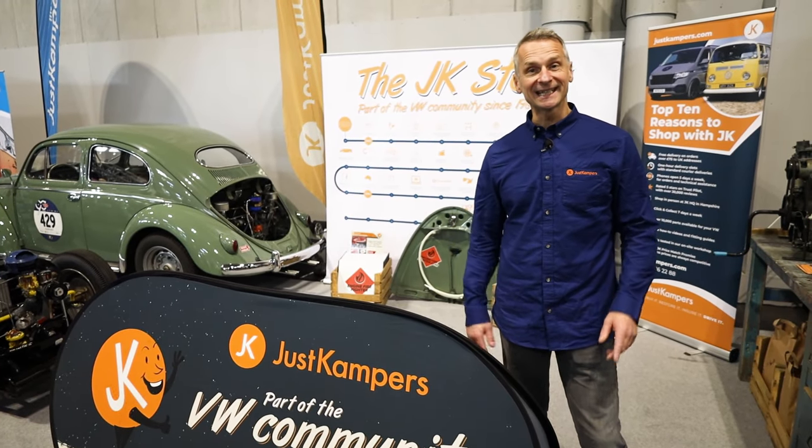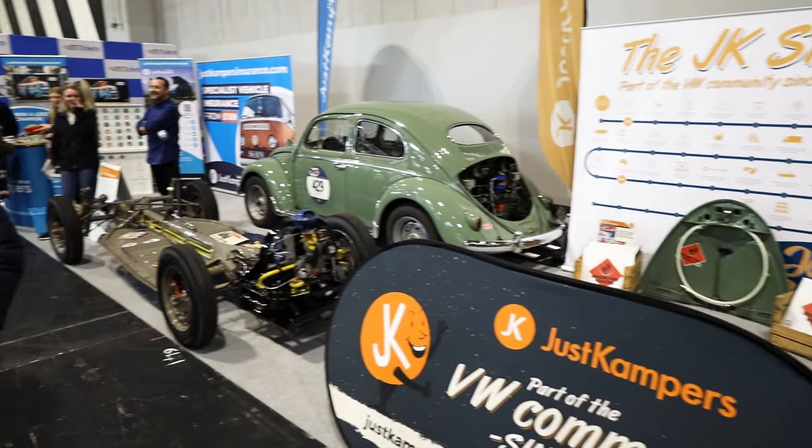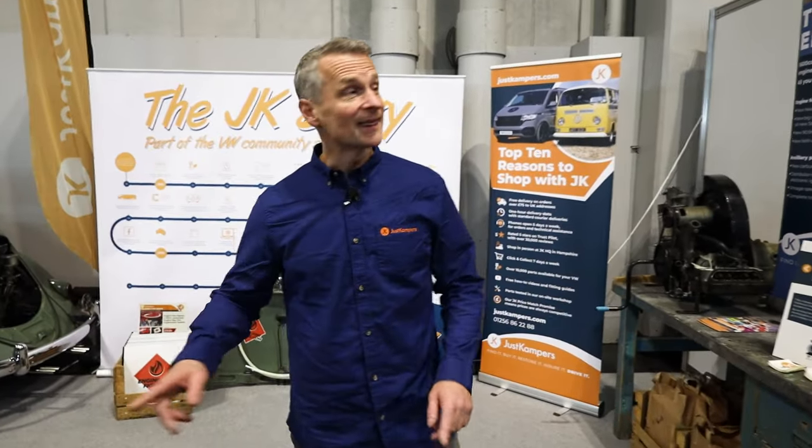Welcome to JustCampers and welcome to the NEC. We're here at the Classic Motor Show. Here's our stand — check it out, rather cool. But there is loads of stuff out there. Let's go and have a look.